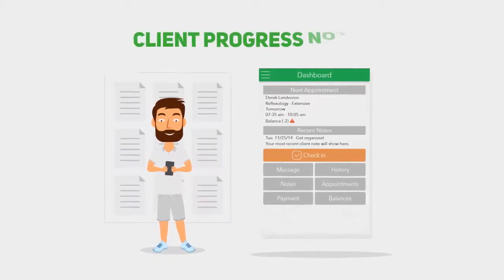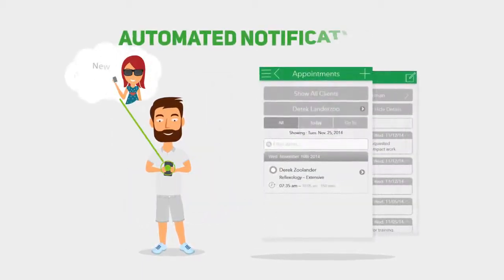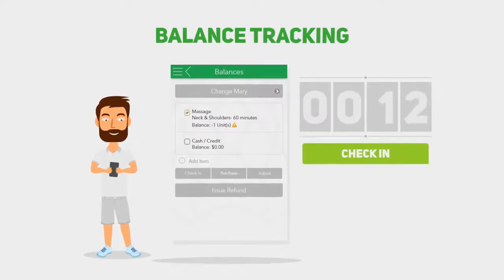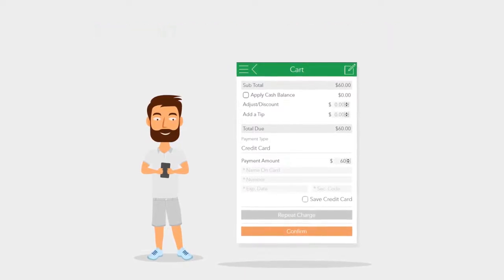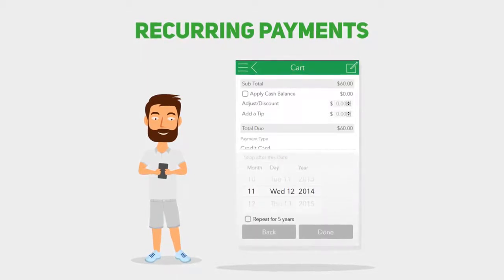The Artichoke application organizes and protects client progress notes, automatically notifies clients of important actions like purchases and sends appointment reminders, automates client balance tracking and appointment check-ins, and enables you to securely store client billing info for instant payment processing, including the ability to set up recurring payments that improve cash flow and client relationships.